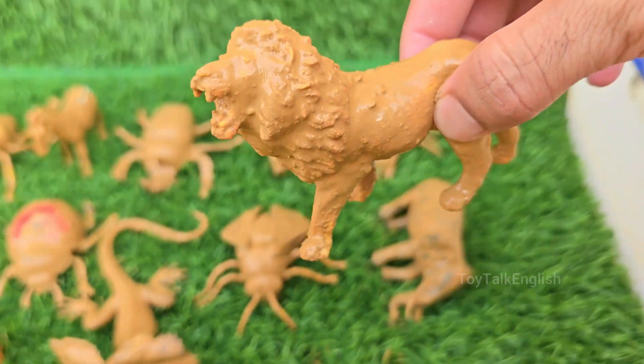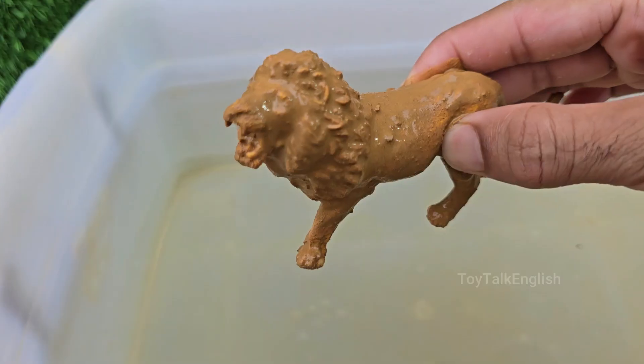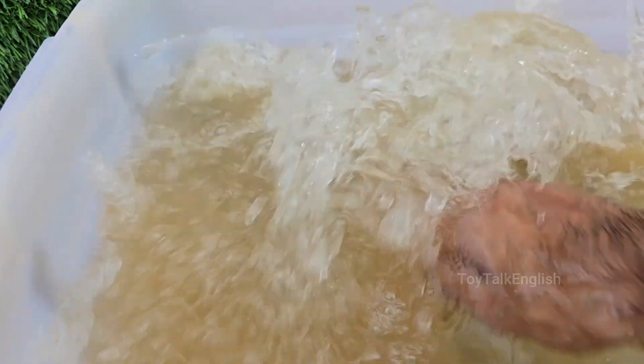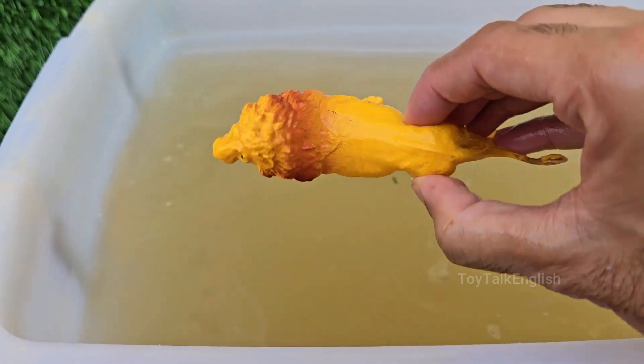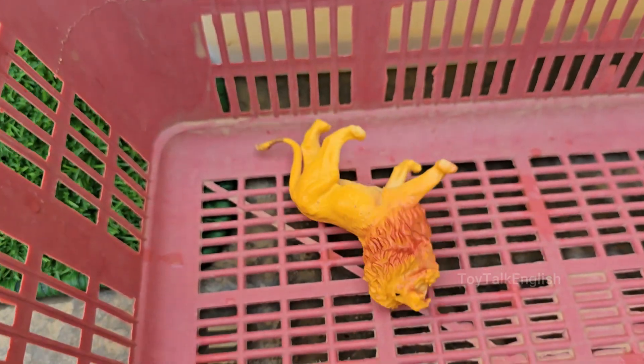Lions spend up to 20 hours a day resting or sleeping. They're most active at night — nocturnal — when it's cooler for hunting. Lion cubs are born blind and helpless, with faint spots that fade as they grow. Lions live mostly in Africa, in savannas, grasslands, and open woodlands.